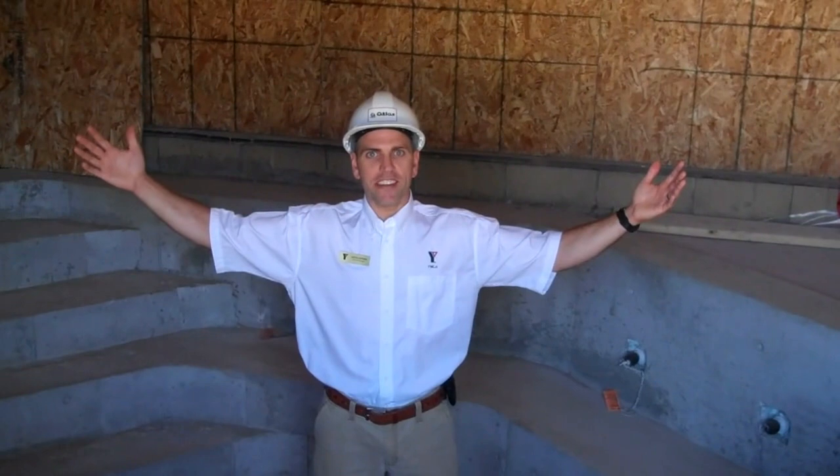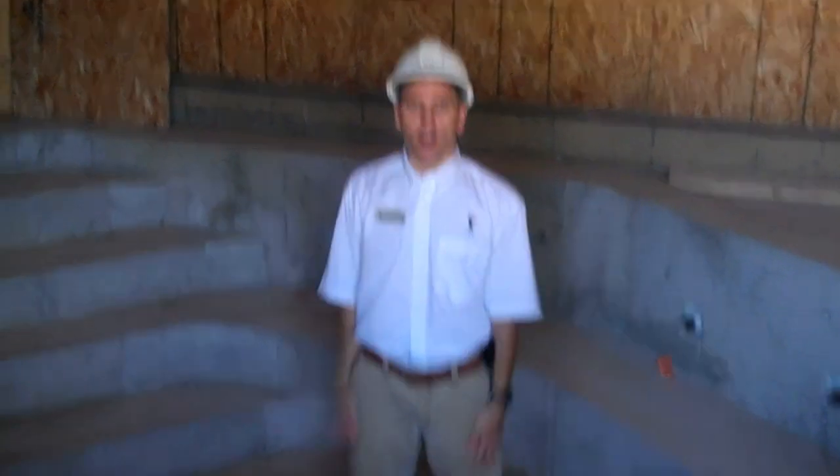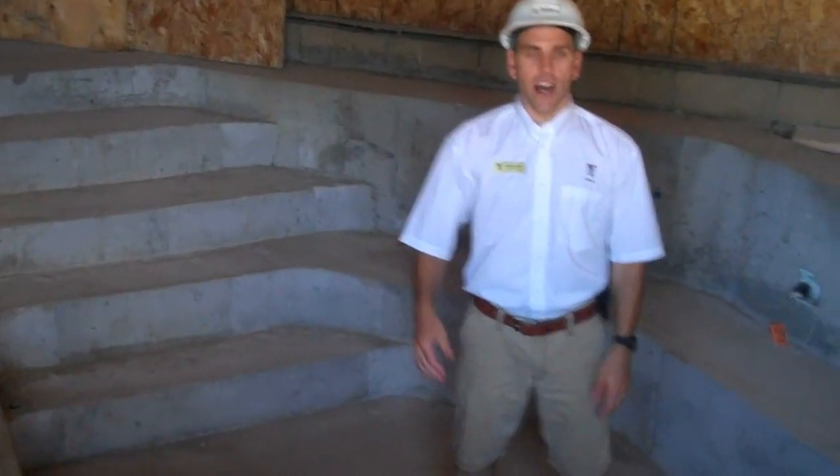And here we are in the brand new on-deck hot tub here at the Collinwood YMCA. You can see that it's very large, and with the new tub we'll have access right from the pool deck. This will be great for everybody.